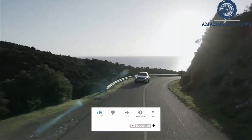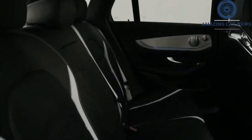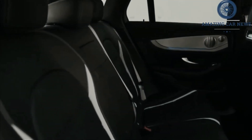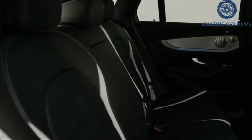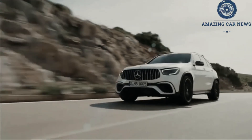The entry-level GLC 43 comes with a 385hp twin-turbo V6, but those who want even more power can opt for the GLC 63 or GLC 63s, both of which are powered by a twin-turbo V8 with either 469 or 503hp.